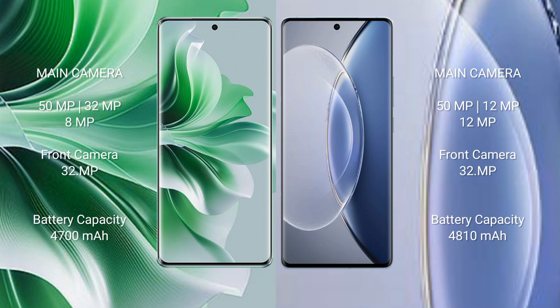The Oppo Reno 11 Pro has a 4700mAh battery with 80W fast charging support. The Vivo X90 has a 4810mAh battery with 120W fast charging support.